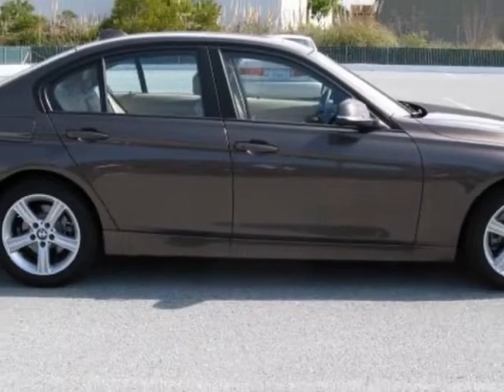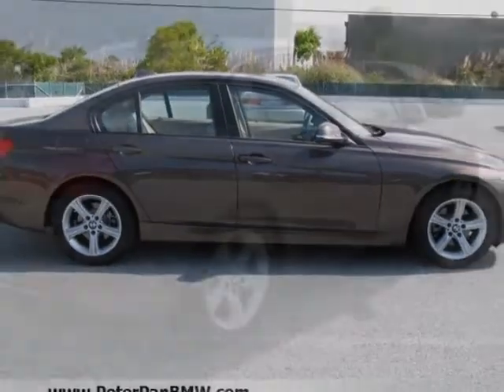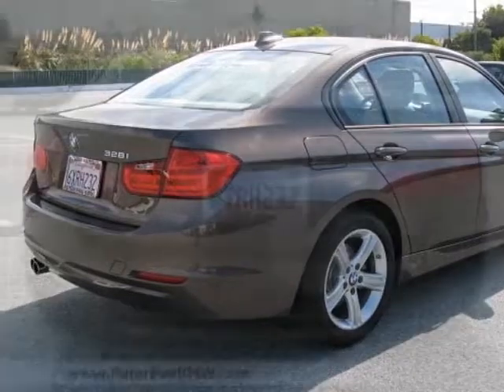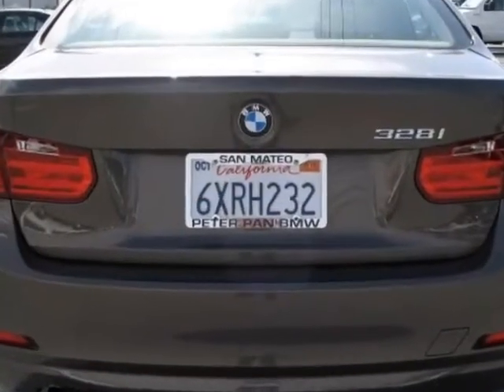Additional options for this vehicle include heated front seats, dark burl walnut wood trim, sparkling bronze metallic, Phoenician beige Dakota leather seat trim, premium package, and the technology package.